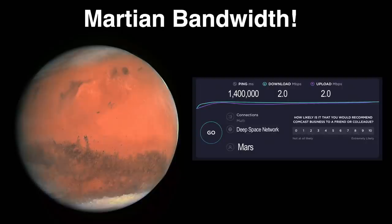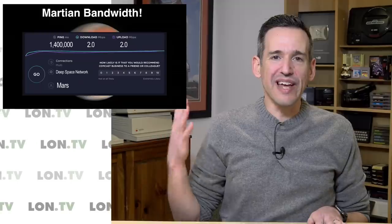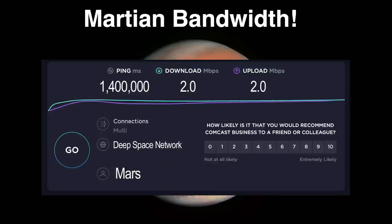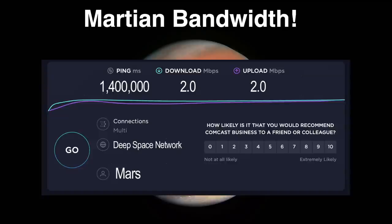There is no internet on Mars at the moment, but if we were to run a speed test, the ping rate is going to be about 1.4 million milliseconds, because right now the light travel time to Mars round trip is about 22 minutes — 11 minutes and change each way. The bandwidth the new rover on Mars can transmit at is about two megabits per second to a relay satellite. That's actually pretty good and perhaps faster than some DSL connections here on Earth. It goes through a network of relay satellites orbiting the planet.